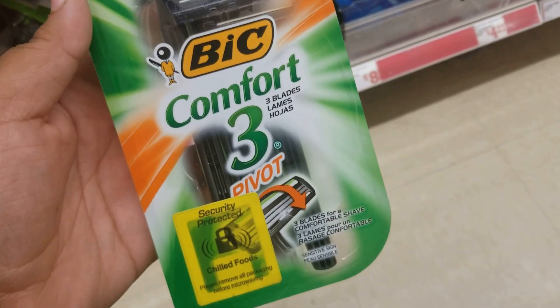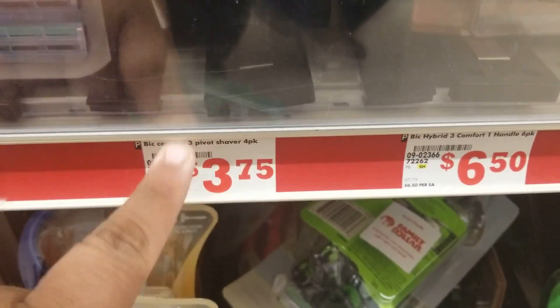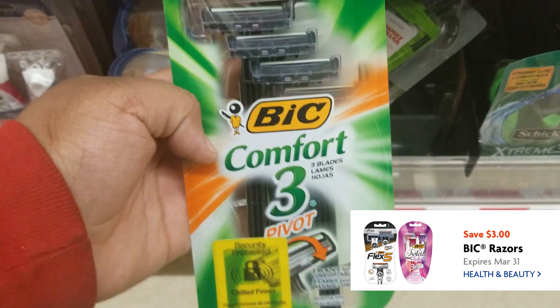The next thing we're going to get is this Bic Pivot razor set. There are four of them in here and they are $3.75. There are two coupons but only one of them is working on this, so it'll be just $0.75 with a $3 digital coupon.